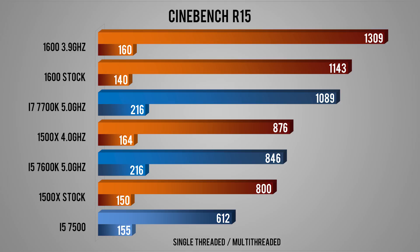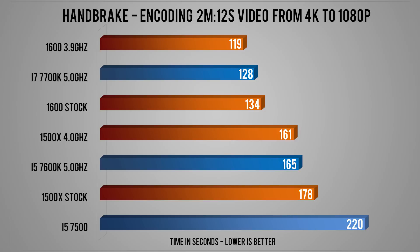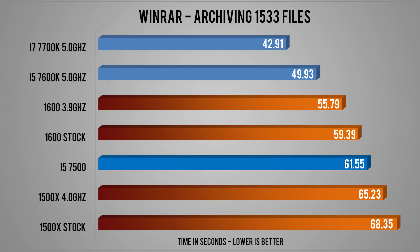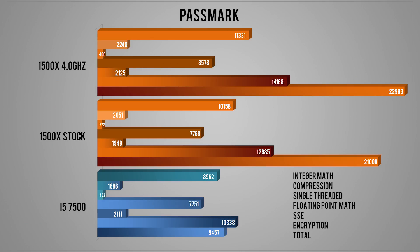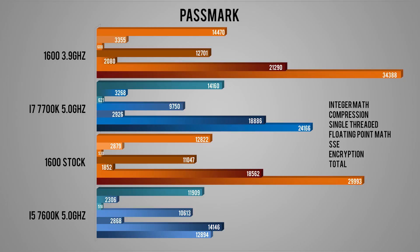In real-world applications, Handbrake shows the stock 1600 almost matching the 5GHz 7700K, beating it when overclocked to 3.9GHz. WinRAR favors higher clocks so overclockable Intel CPUs lead, but the 1600 still offers good performance. Povray scales well with the extra threads, placing the overclocked 1500X close to the 5GHz 7600K, while the overclocked 1600 wins with its 12 threads. In Passmark, split across two graphs, the 1600 again comes out on top due to its thread count.